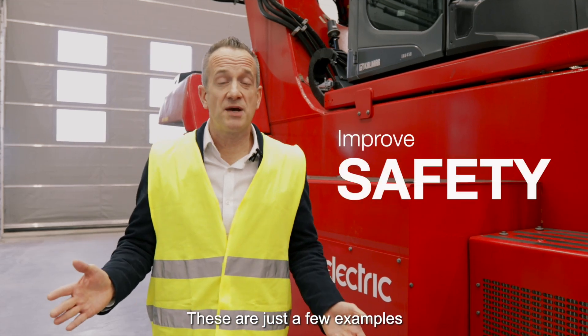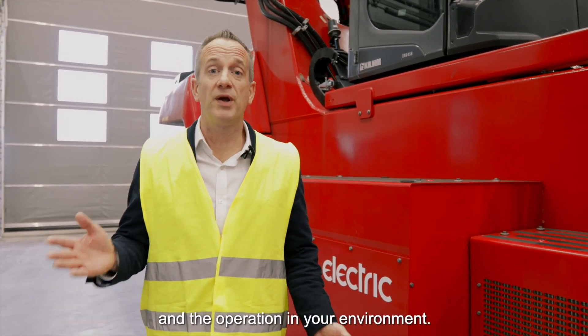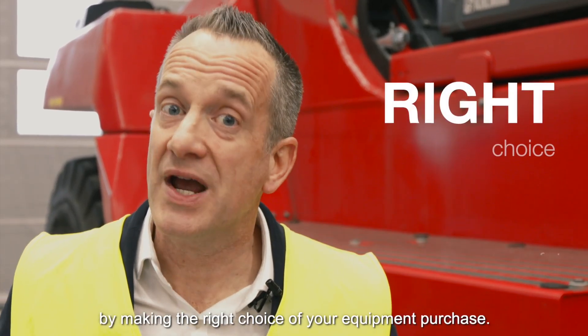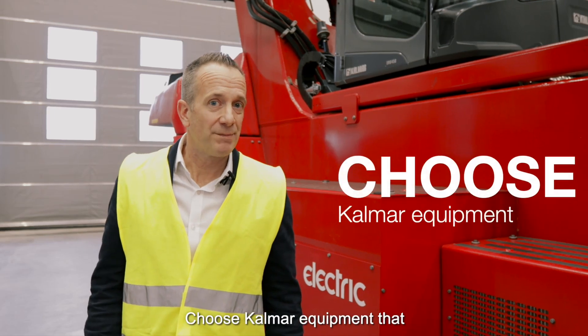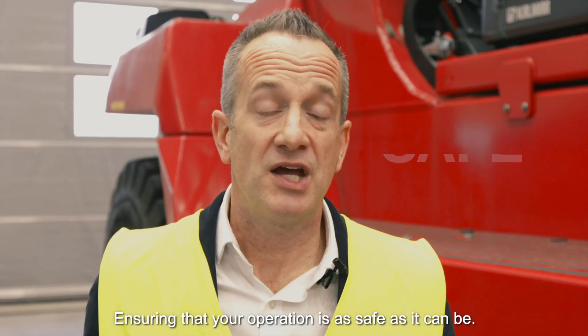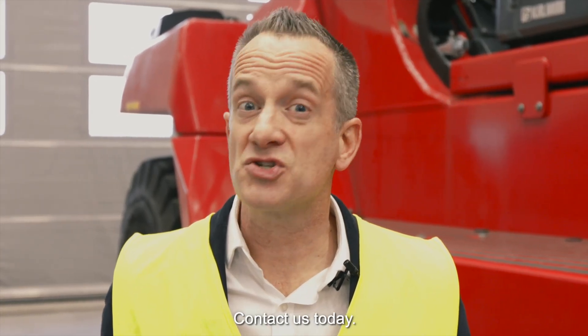These are just a few examples of what Calma have designed to improve the safety of equipment and the operation in your environment. Prioritize the safety of your operation by making the right choice in your next equipment purchase. Choose Calma equipment that fully complies with EN 1175 2020, ensuring that your operation is as safe as it can be. Contact us today.